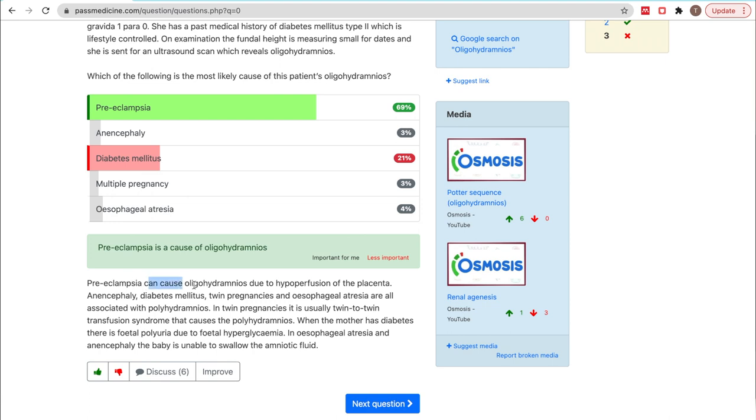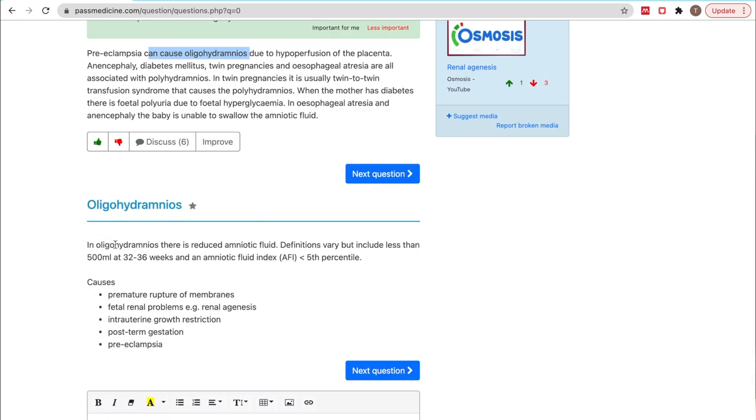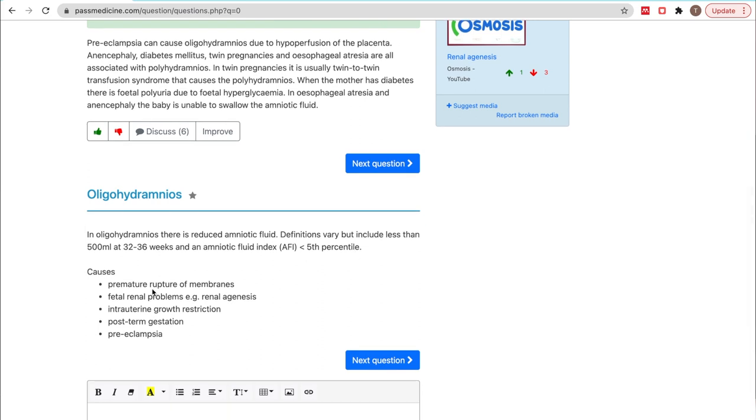So preeclampsia can cause oligohydramnios due to hypoperfusion of the placenta. In oligohydramnios there is a reduced amniotic fluid — definitions vary but include less than 500 ml, or an amniotic fluid index less than the 5th percentile. Here are some causes listed.